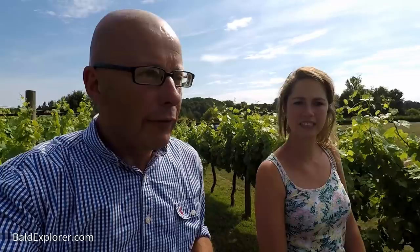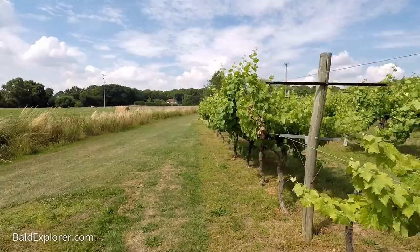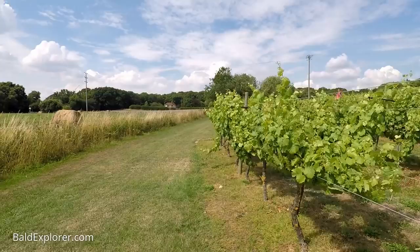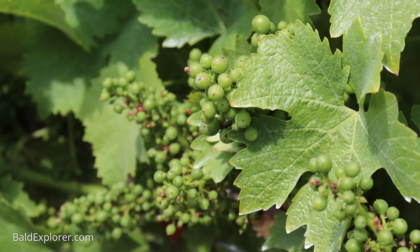Ortega accounts for about half of the vineyard — so tell me what other varieties you grow here. It's 11 varieties in total. The majority are either Germanic — which Ortega is — so also lesser-known varieties like Huxelrebe, Schönburger, and Reichensteiner. Then also French varieties which more people have heard of, like Pinot Noir. Bacchus is also a very popular English-grown variety now, and more vines of that have been planted here recently as well. It's a real mix — German, French — all very well suited to our English climate.